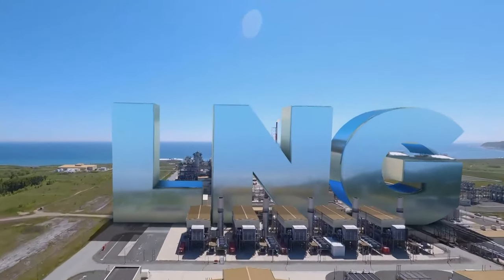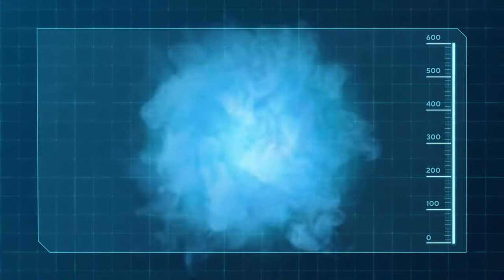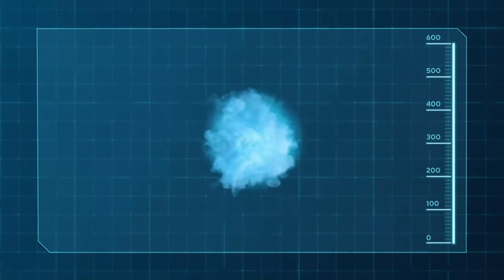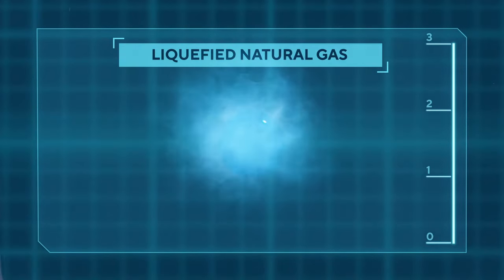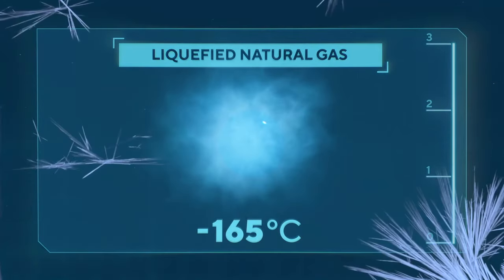LNG in scientific terms. The fact is that natural gas in its liquid state takes up about 1/1,600th the volume. Admittedly, it must be cooled down for this to a significant extent — down to minus 165 degrees.